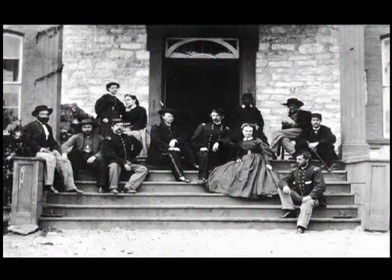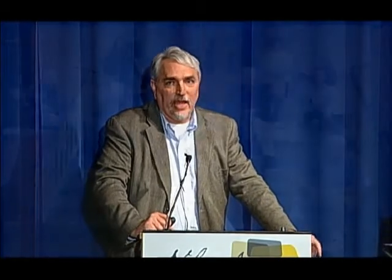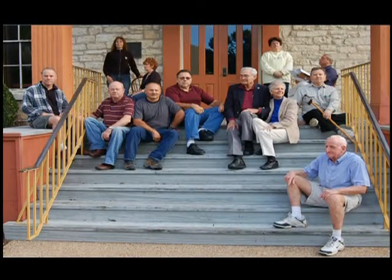Another well-known photograph associated with the Custers at Austin shows George and his wife Libby, his brother Tom, his father Emmanuel Custer reading the paper, and his servant Eliza. When I was down there for the Order of Indian Wars conference in 2009, we reenacted that photograph. Robert Utley, former chief historian with the National Park Service, is in it, as is Jim Donovan, author of A Terrible Glory — probably one of the best histories ever written on the Battle of Little Bighorn. He'll be a lead speaker at the Omaha Corral of the Westerners this September.